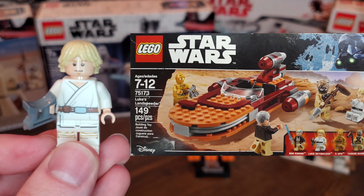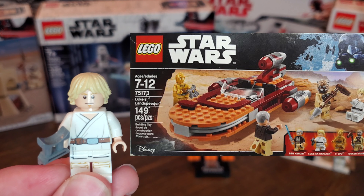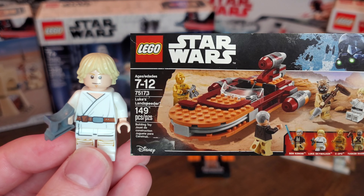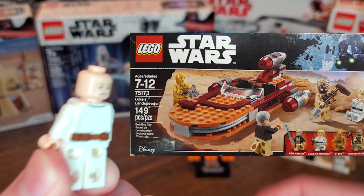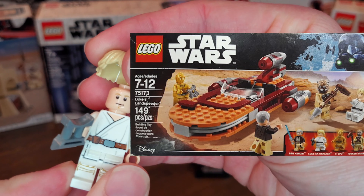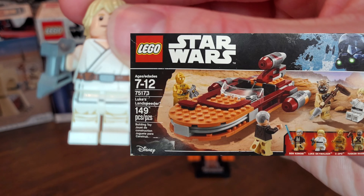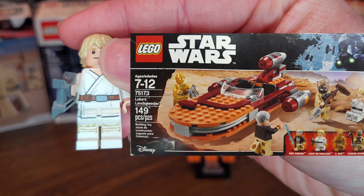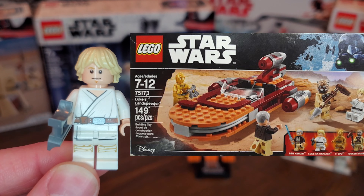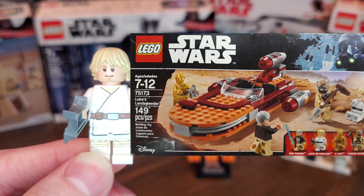Next up we have another Farm Boy Luke from Luke's Landspeeder set 75173, released in 2017 for $19.99. This one actually does come with a two-sided face — one more concerned, one more determined. He sports the new hair piece, which I think was pretty cool, and he does have the binoculars as well. The prints on his legs I don't think look as good as the other set, but he'll pretty much maintain this same look for the rest of his Farm Boy Luke minifigures.